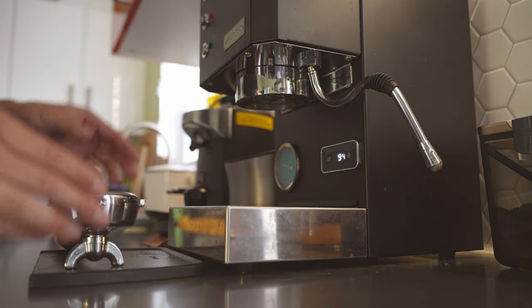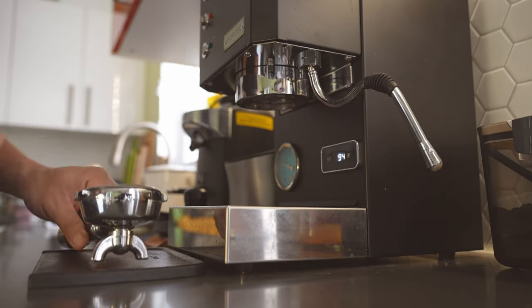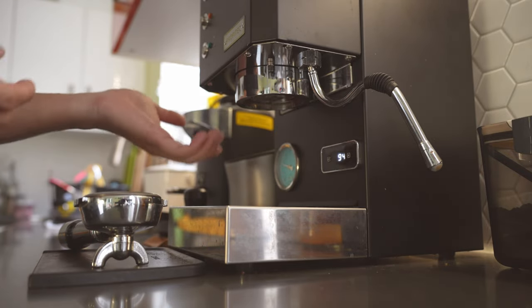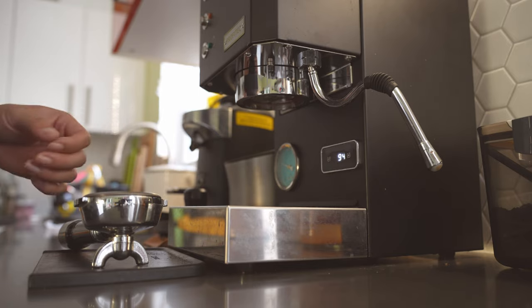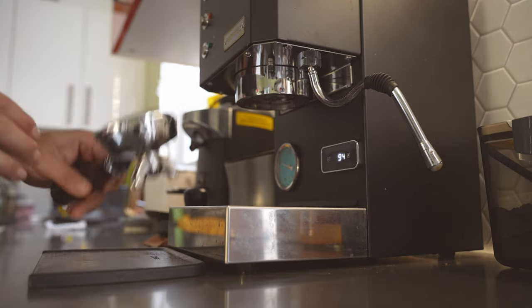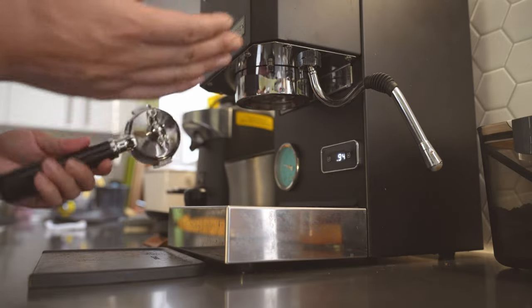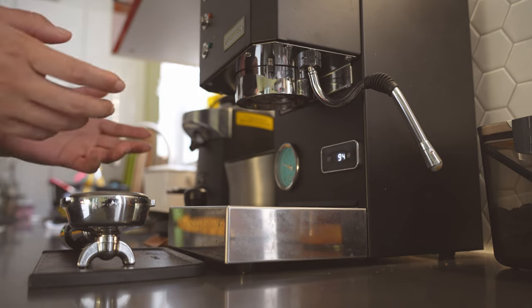Now if you are looking for a fancy-looking portafilter, you should go bottomless, and if you want the shower screen to look nice when you look down there, you should also upgrade the shower screen. But all the stock equipment on this machine actually works very, very good — that's what I figured out after using it for a few months.